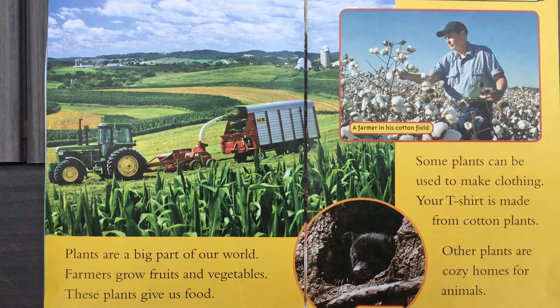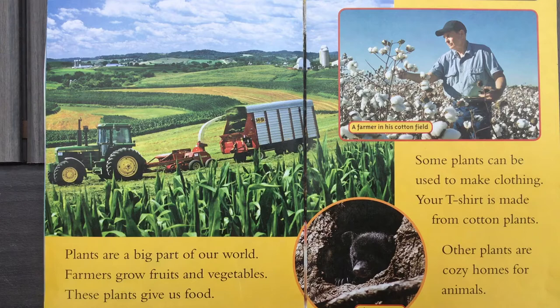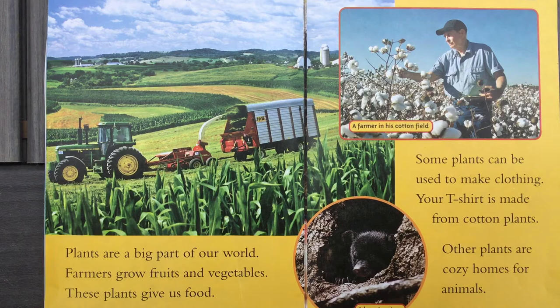Plants are a big part of our world. Farmers grow fruits and vegetables — these plants give us food. Over here that man is picking cotton. Some plants can be used to make clothing. Your t-shirt is made from cotton plants. See those fluffy balls? That's what your t-shirt is made of.